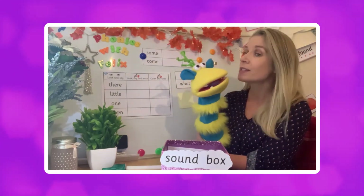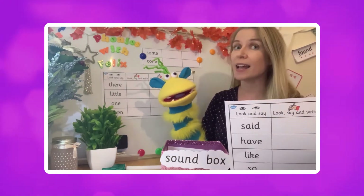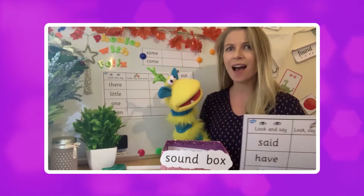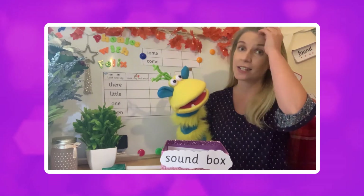Now in our last Phonics video we had a look at four words, didn't we? Felix, can you remember what they were? Said, have, like, so. Well done! Did you remember them too? We had four words: said, have, like and so.